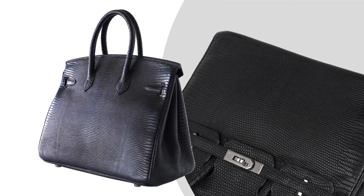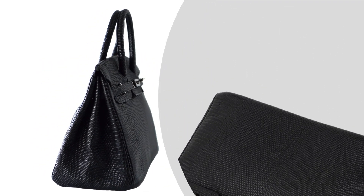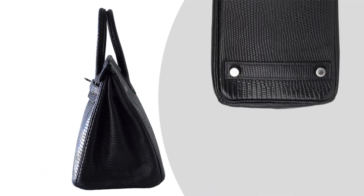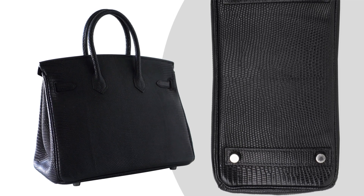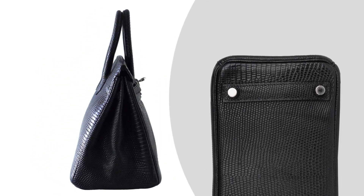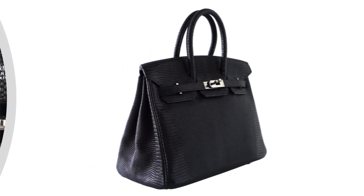Bag measures: length 25cm or 9¾ inches; tall 18½cm or 7¼ inches; deep 13cm or 5¼ inches; handles tall 7cm or 3 inches.